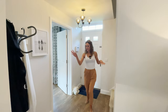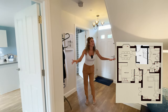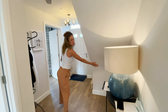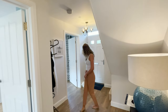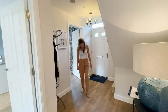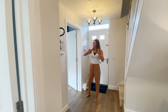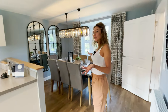We are at the entrance now and as you can see we have a large hallway here. We have plenty of space under the stairs. It's a tiled floor. From here we can go through the dining and kitchen area.